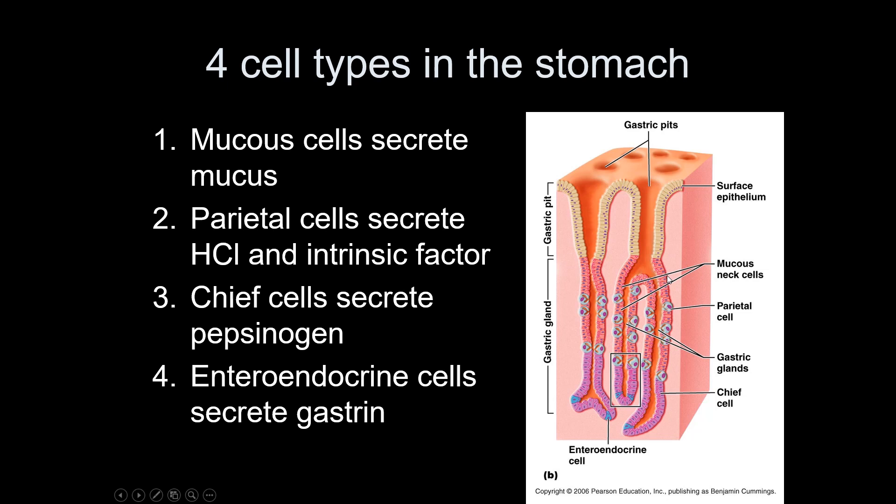The gastric glands contain several cell types. Mucous cells do exactly what the name says — they make mucus. Parietal cells are the cells that secrete hydrochloric acid (HCl), which lowers stomach pH to around 2; they also secrete intrinsic factor, which helps absorb vitamin B12. Chief cells secrete a pre-enzyme called pepsinogen; when pepsinogen mixes with HCl, it converts into pepsin, an active protein-digesting enzyme. Enteroendocrine cells produce hormones such as gastrin that stimulate the other cells to produce their products.